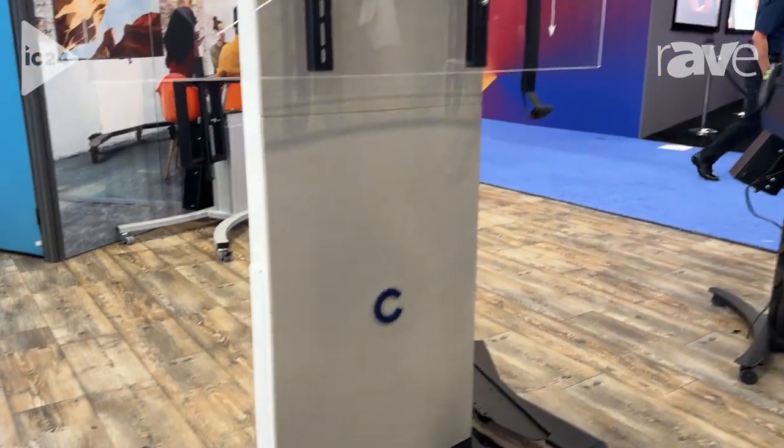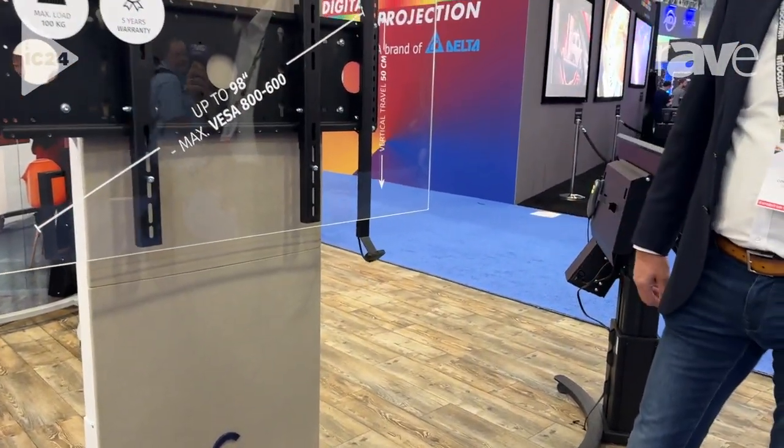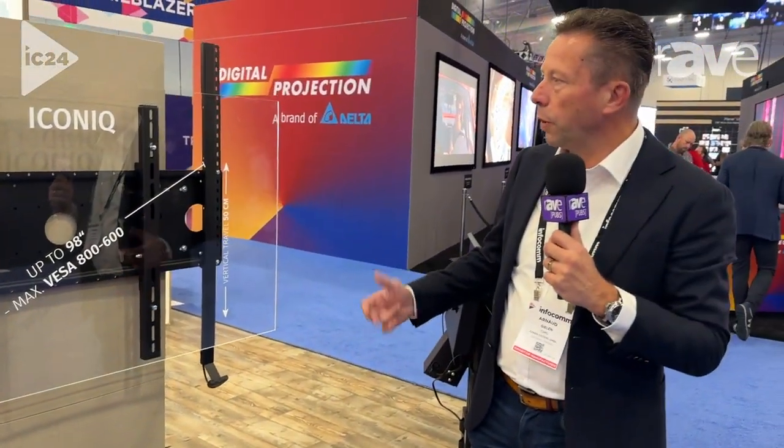Thank you very much, that's all about our Iconic. If you want more information, please visit our website at www.conansystems.com. Thank you.